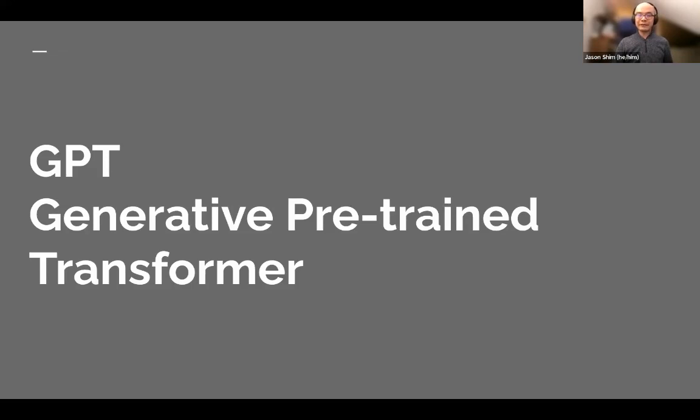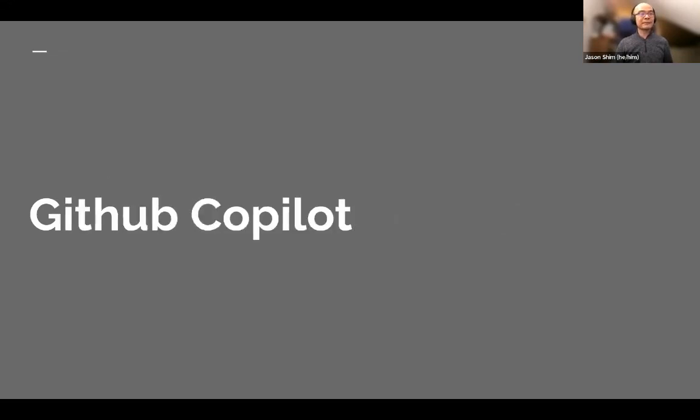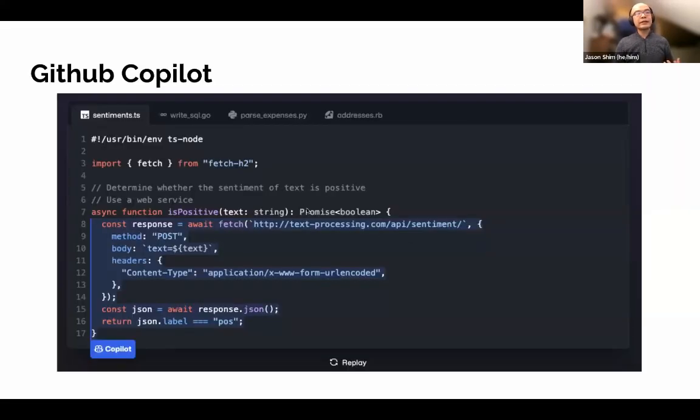One of OpenAI's significant investors is Microsoft. GitHub Copilot was something that came out in 2021. Essentially, you can input comments about what you would like a snippet of code to do, and it will auto-complete the rest. It may not always be accurate or correct, but it's Copilot — it works alongside a developer who is coding, and it can significantly accelerate the software development process.